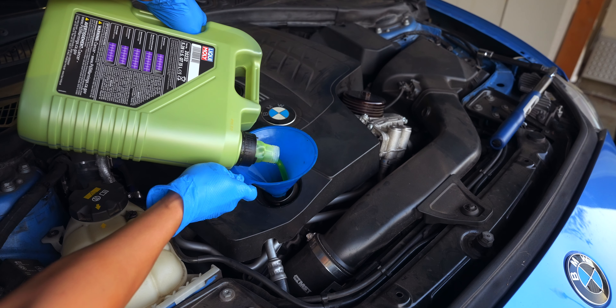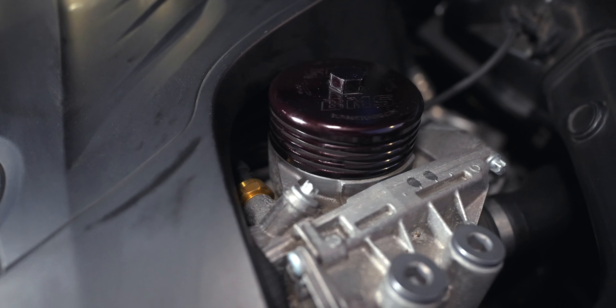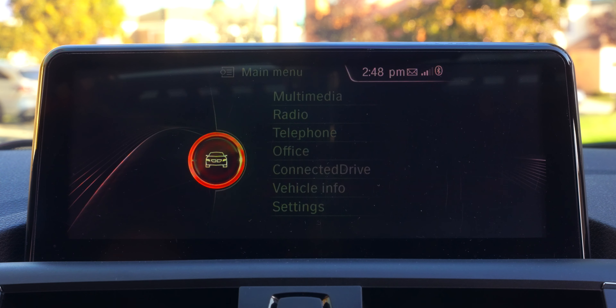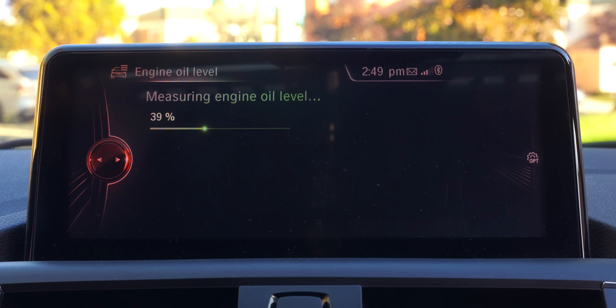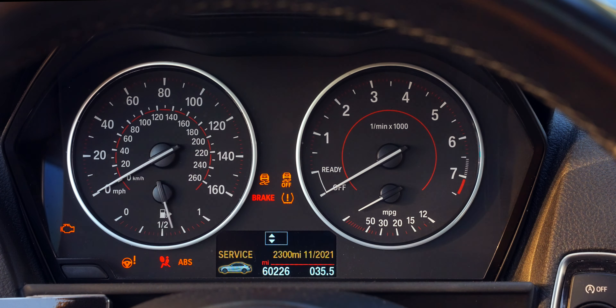With the oil changed, start up the car and check for leaks. You can use a blacklight in the areas where you suspect a leak, because the Molygen will light up in the presence of a blacklight, indicating a leak or at least some oil spilled in the area. Once you've ensured there are no leaks, close it all up, lower the car, and jump inside. By now the system should be warmed up enough to check the oil level, which takes about a minute and a half. If the oil level is short, top off as needed before resetting the service light.